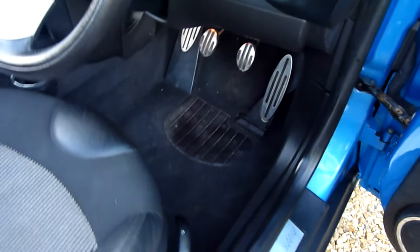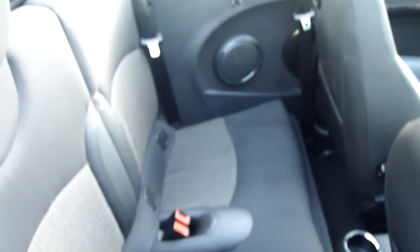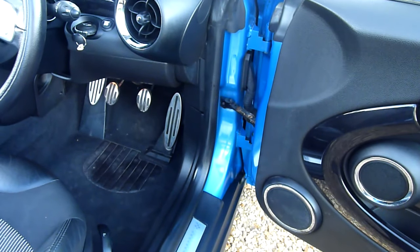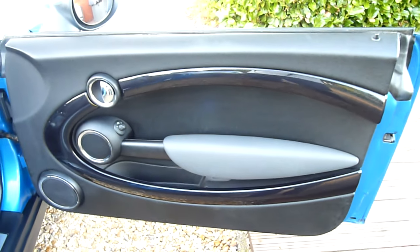The carpets and everything are all lovely as you can see. Look at the door shuts, really nice. In the back of the car — doesn't look like it's actually been sat in the back. The seats look factory fresh. Driver's door card, really lovely, look at that — no marks or anything on there, really clean.